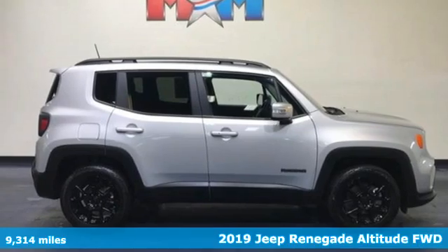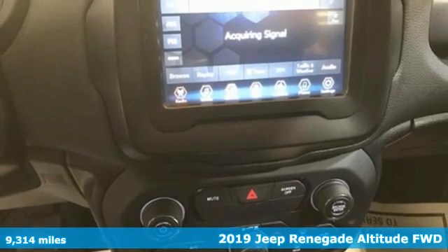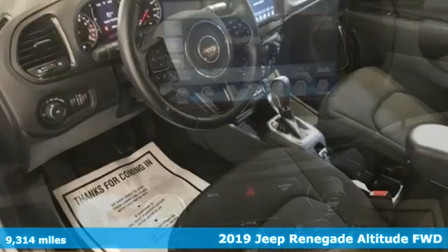It's a 2019 Jeep Renegade. The Jeep life fits your life. You'll look forward to every drive with features like these.